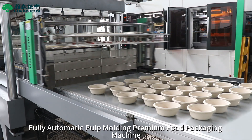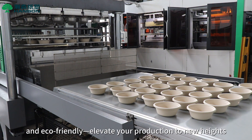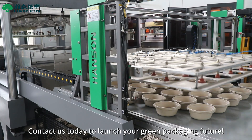Fully automatic pulp molding premium food packaging machine — efficient, intelligent, and eco-friendly. Elevate your production to new heights. Contact us today to launch your green packaging future.